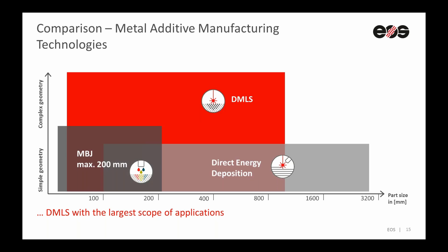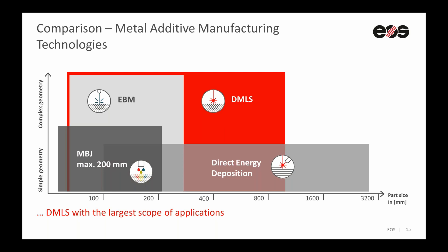Direct metal laser sintering, DMLS, has the largest scope of applications. Size-wise, we can build big parts, and complexity-wise, due to the high detail resolution, we can achieve really high complexities with really good results. Electron beam melting is quite similar complexity-wise to DMLS, but due to the size of the process chamber, you can only build smaller parts. So this gives a really good picture regarding part size and complexity of these four main industrial additive manufacturing technologies.